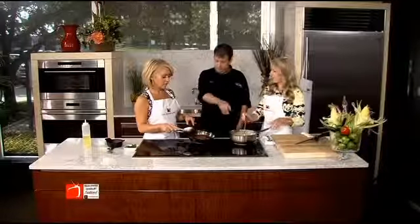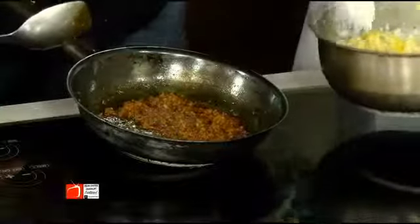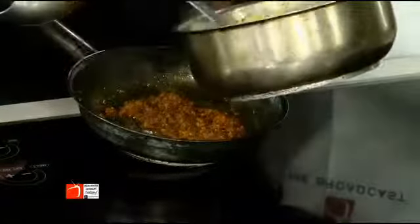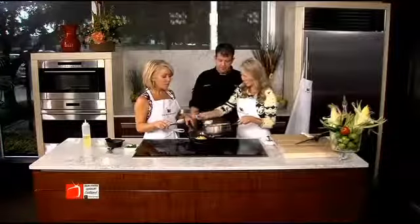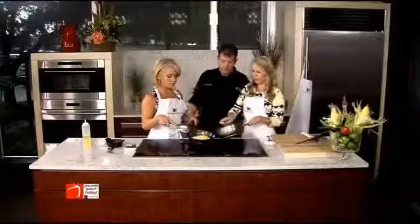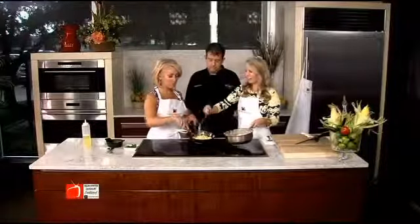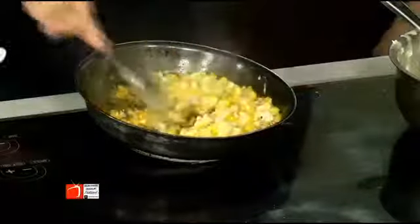Are we ready? Yes, we can put that in there. So am I putting the corn in here? Just a little bit — a couple more spoonfuls. We want the perfect mixture. Give me a little more cream. Now we're going to get this all mixed together.